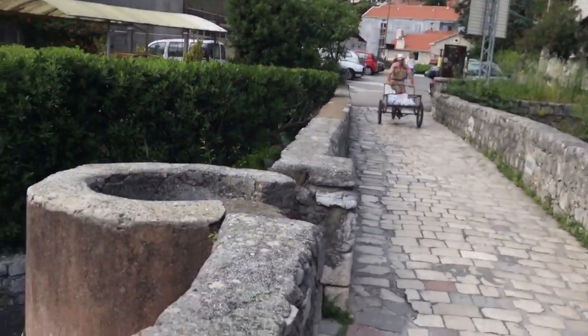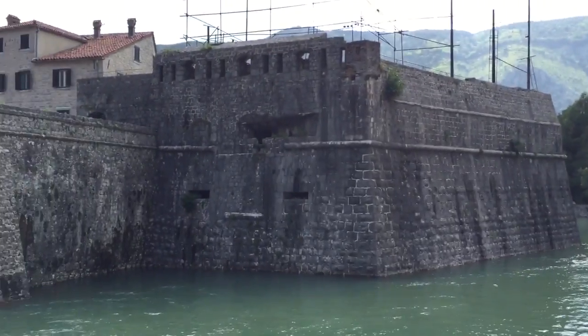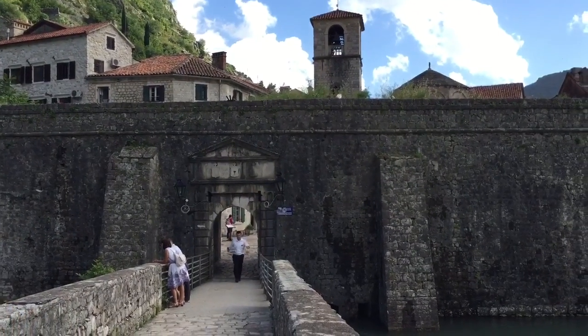There's much to see around here. They're in the fortress. And this is the town of Kotor — a beautiful little Montenegro town.